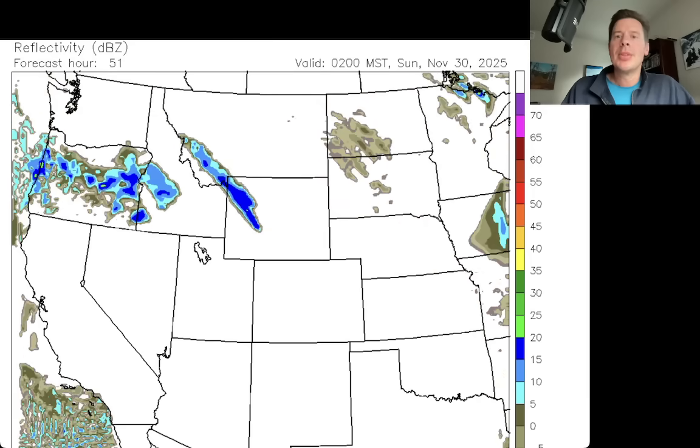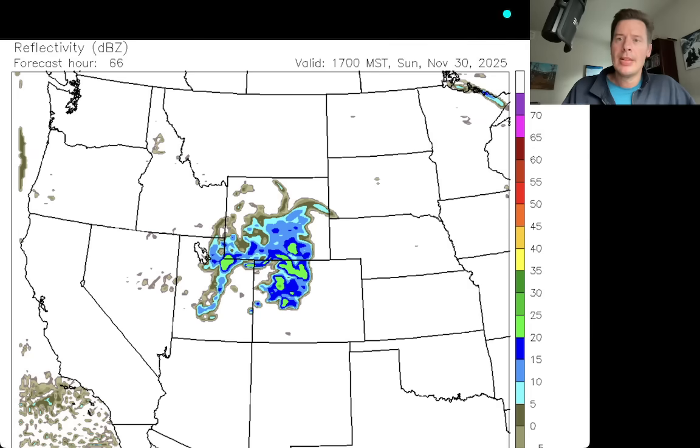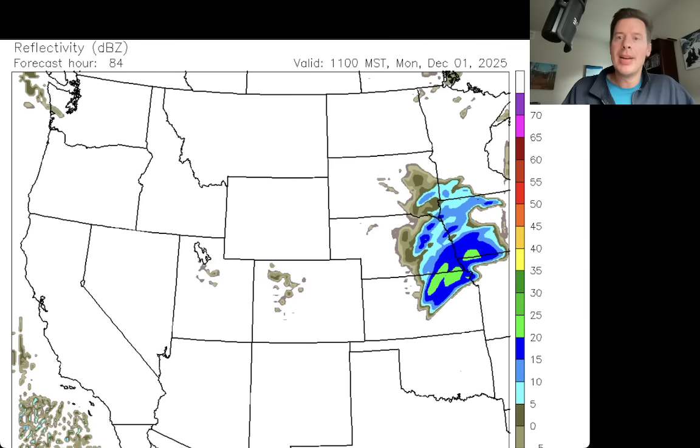Now let's move ahead to 5am on Sunday, November 30th — look at this, this is our next storm system. Like I was saying, this one goes a little bit further to the south, so it's going to be a little more of a direct impact on the Wasatch. Snowing there early in the morning on Sunday. By the lunch hour on Sunday, still snowing Wasatch and High Uintas, and now we've got snow moving into Colorado and Wyoming as well. By the dinner hour, snow is moving out of Utah through Colorado. By 5am Monday the storm is moving away — just residual snow in Colorado as we wait on the next storm system.